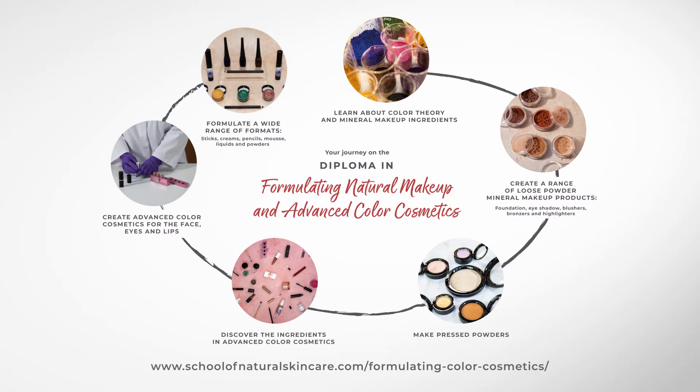You'll then discover all the powdered ingredients used in mineral makeup. Base powders give the product structure, a pleasant skin feel, coverage and adhesion. Pigments provide the products with colour, and mica can add colour and shimmer. Next, put all this into practice by creating a range of mineral makeup products to suit your skin tone and preferences.